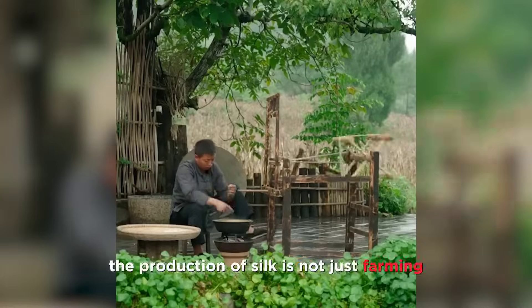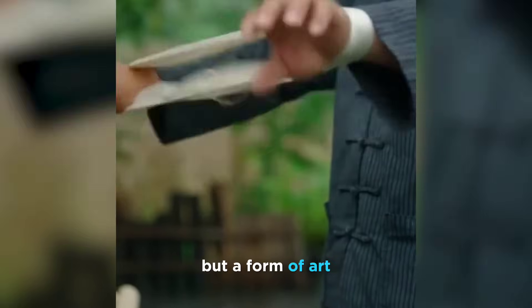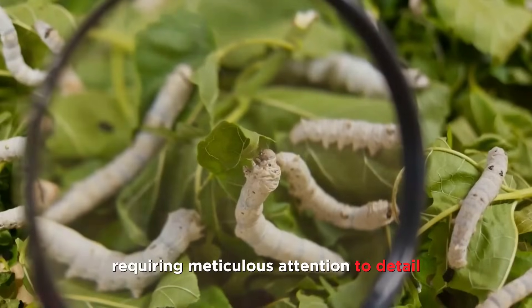As you can see, the production of silk is not just farming, but a form of art, requiring meticulous attention to detail.